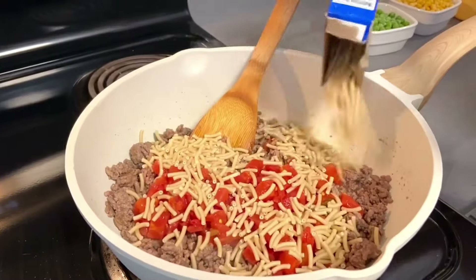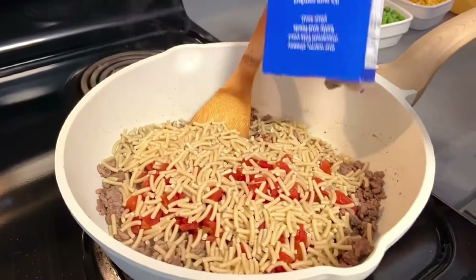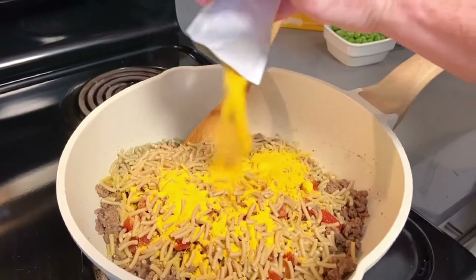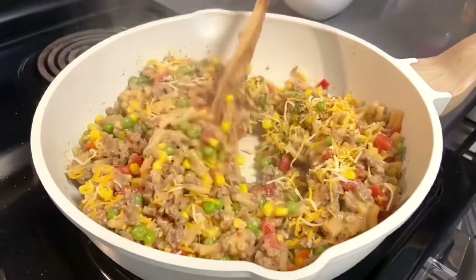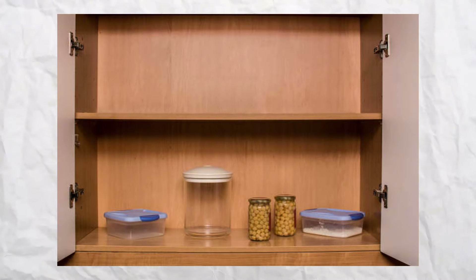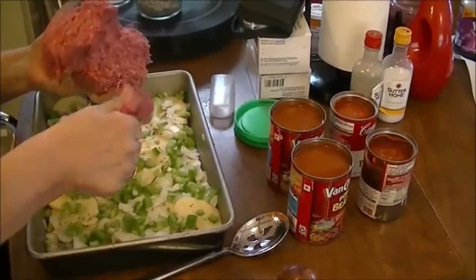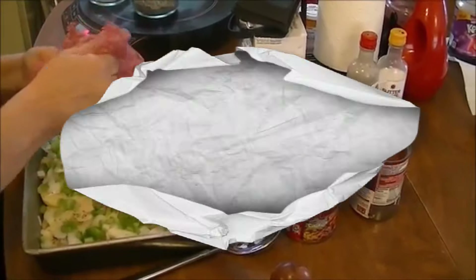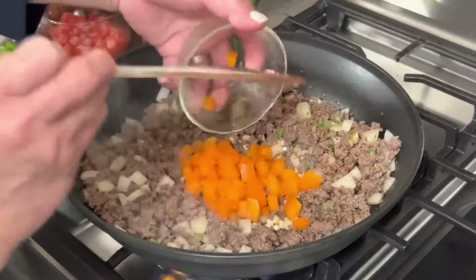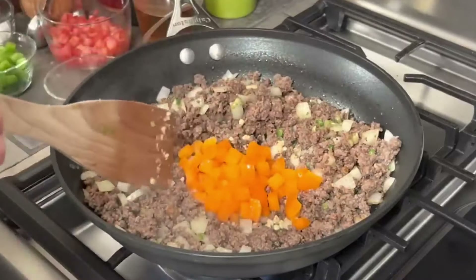The name Shipwreck referred to the hodgepodge of ingredients tossed together as if it were a shipwreck of a meal. Grandma's pantry was almost always stocked, but during the hard times, even she had to make do with whatever was available. This delicious casserole was versatile and typically consisted of ground beef, potatoes, onions, and canned tomatoes, with the occasional addition of baked beans or vegetables like carrots and green beans.